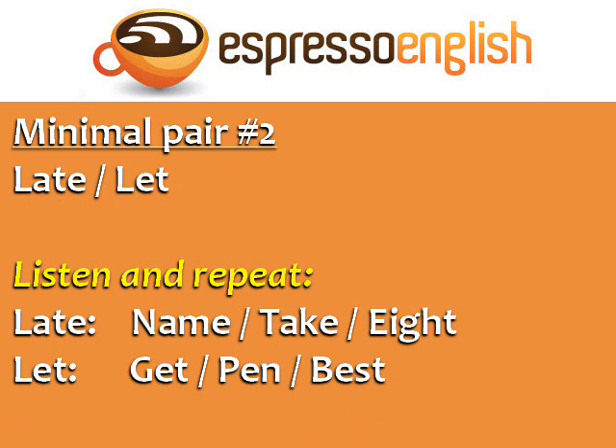Minimal pair number two: late, let. The vowel sound in late is the same as in the words name, take, and ate. Late, name, take, ate.